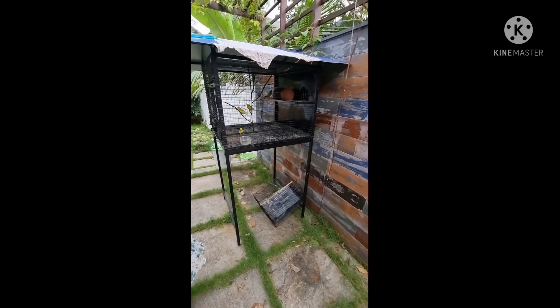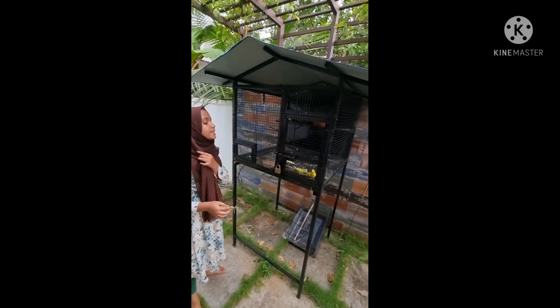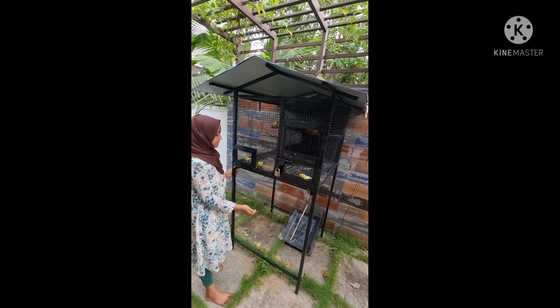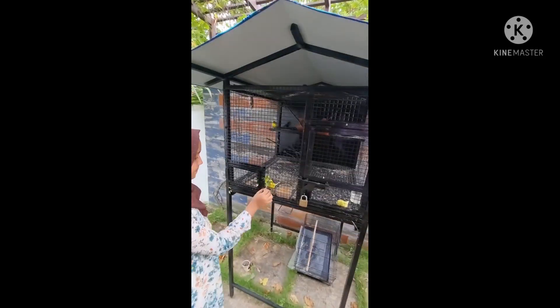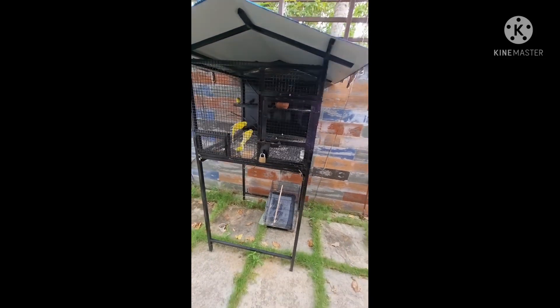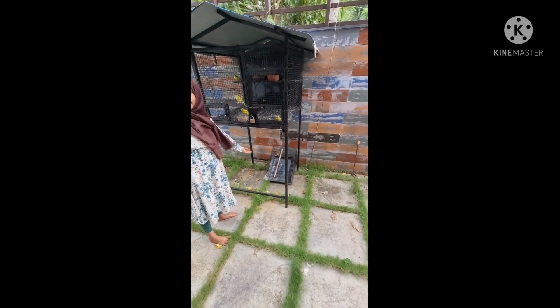These are our pet birds. We got 2 of them and they hatched, and we got 2 babies — now we have 4. They love tulasi. This cage we bought 1 month ago. We also have a small old one.